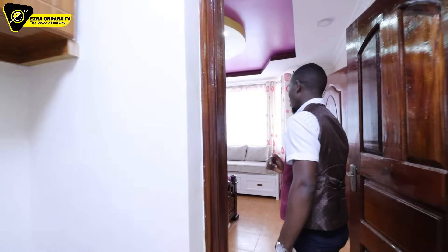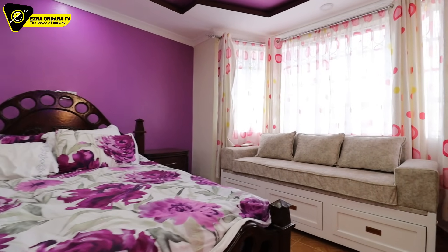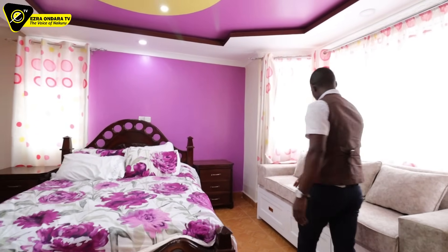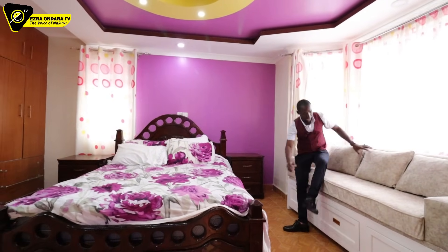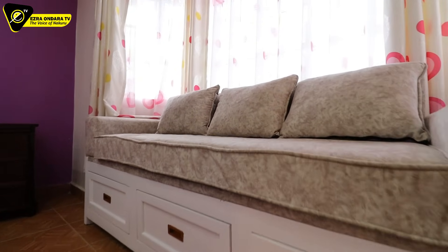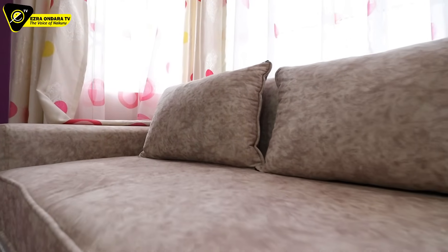We are in bedroom number five. The way this one is furnished, it comes with a five by six bed and a sitting area here — it has this couch for relaxation, for having a chat. Maybe you can invite somebody in.